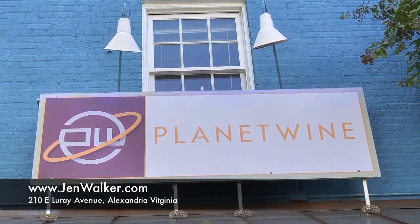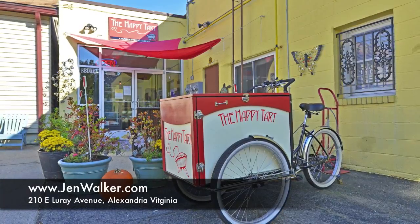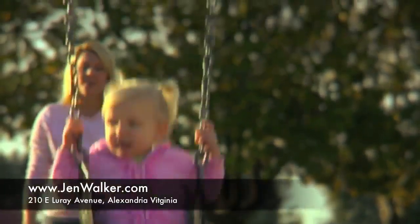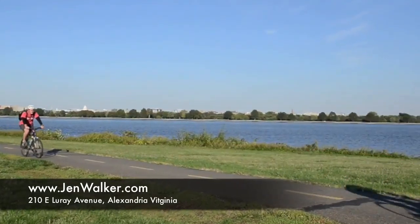Take advantage of this excellent location. Del Rey offers a unique restaurant experience, one-of-a-kind shopping, and numerous well-maintained parks for recreation and play. Enjoy easy access to walking and jogging paths along the Potomac River, nearby Metro and Washington, D.C.